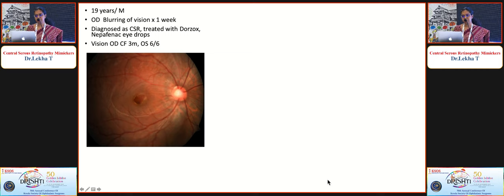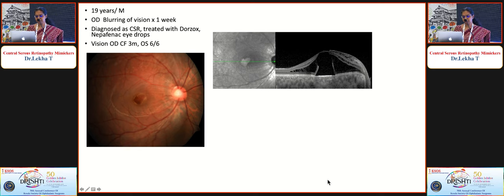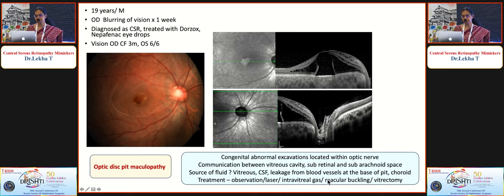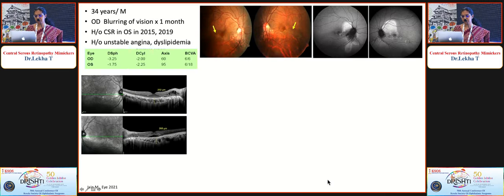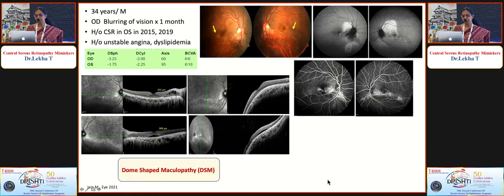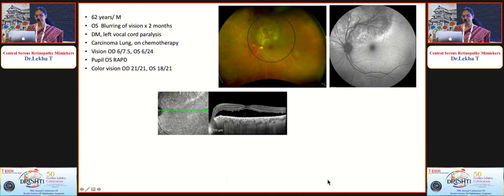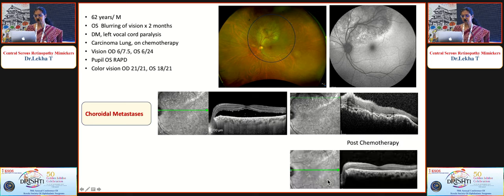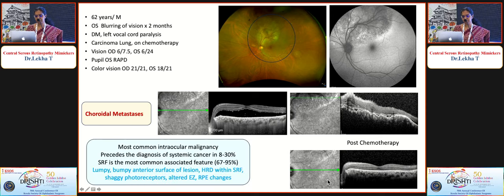A 19-year-old boy on treatment for CSR with counting finger 3-meter vision had significant macular fluid, but the line scan through the disc gave the diagnosis of optic disc pit maculopathy — a congenital abnormality. Treatment is observation most of the time. A clue is SRF with intraretinal fluid — the fluid enters within the retina, then an outer retinal hole develops, allowing fluid into the subretinal space. A dome-shaped maculopathy can also present with chronic CSR features but is diagnosed on a vertical macular scan. A patient on treatment for carcinoma lung had a yellowish choroidal lesion with significant SRF and lumpy-bumpy choroid — metastasis — which resolved completely with systemic therapy.